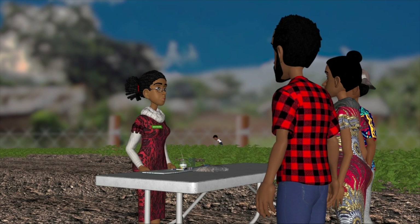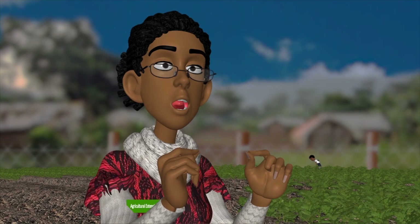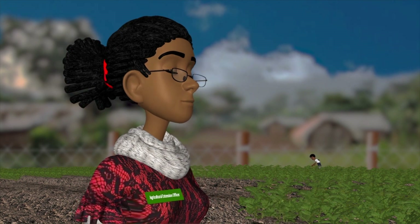Hello farmers, today we are going to talk about the importance of soil fertility and why it matters for your potato crops productivity.